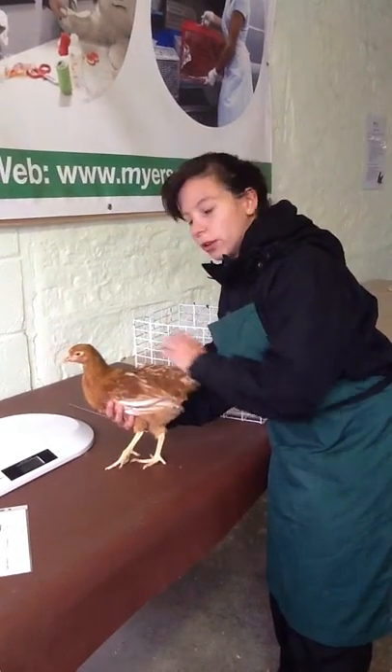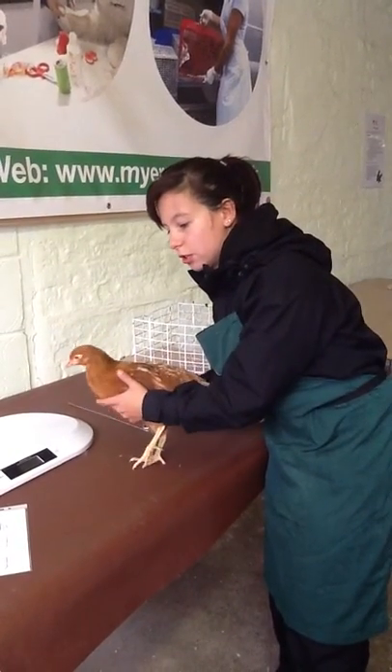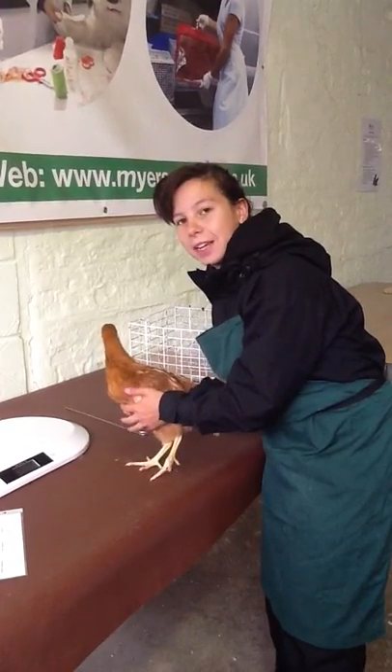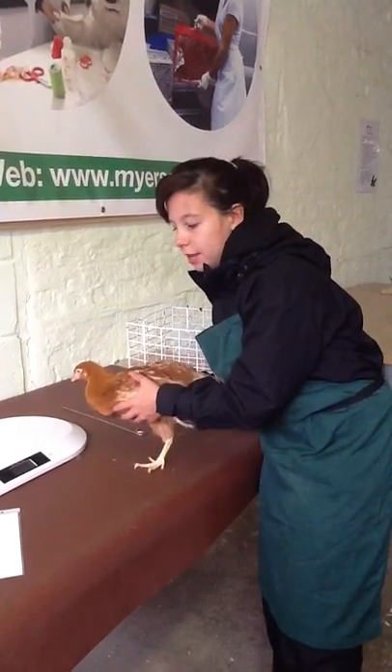The tail has got all its feathers intact, which is good. It's not on any kind of medication, so none is to be done today.